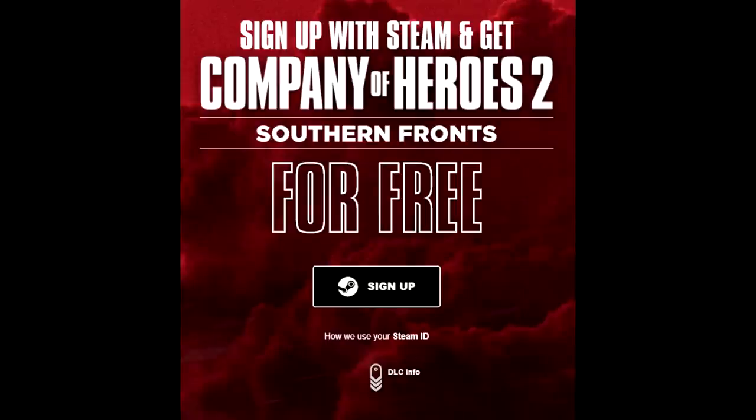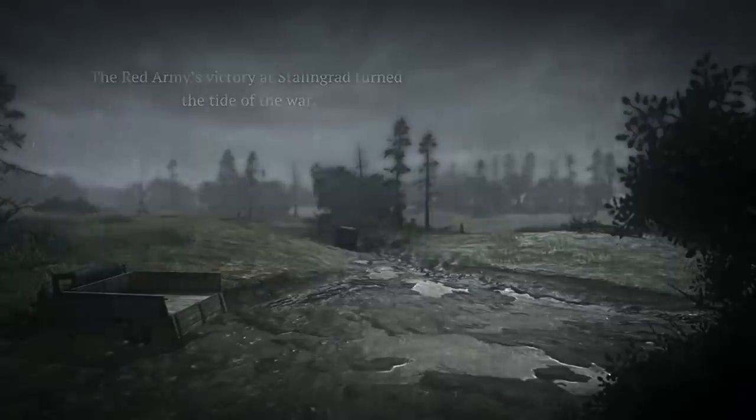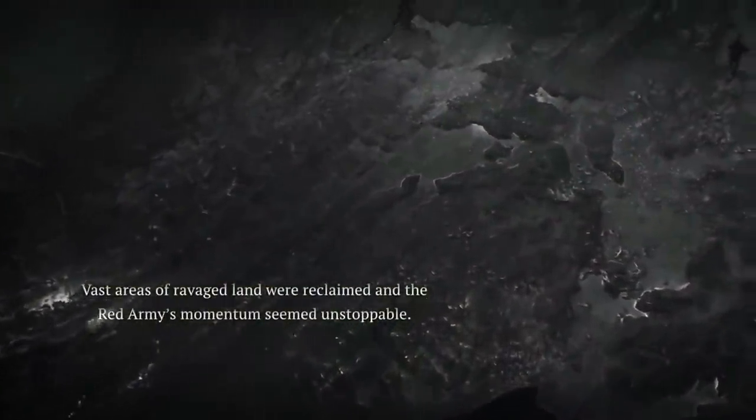If you sign up over at giveaway.companyofheroes.com, you can get the Company of Heroes 2 Southern Fronts DLC for free. Company of Heroes 2 is also a dollar right now on Steam. It's a really good strategy game — one of the few strategy titles I've actually been able to get into and thoroughly enjoyed.